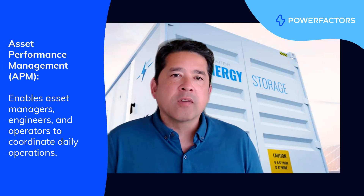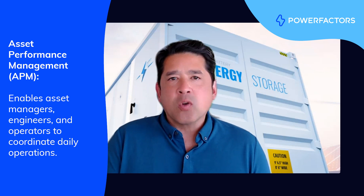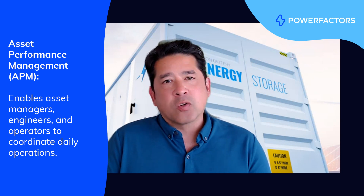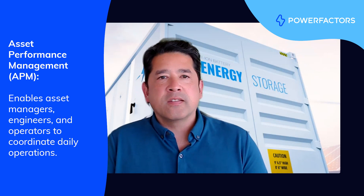Asset performance management software allows asset managers, performance engineers, site operators, and others to really coordinate on the day-to-day responsibilities of running assets. That's across a broad range of activities, including reviewing dashboards and KPIs to understand status and health.